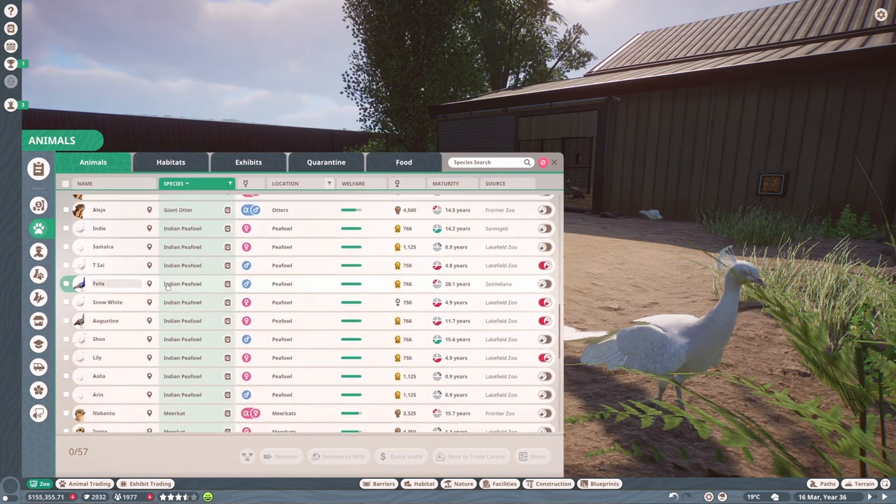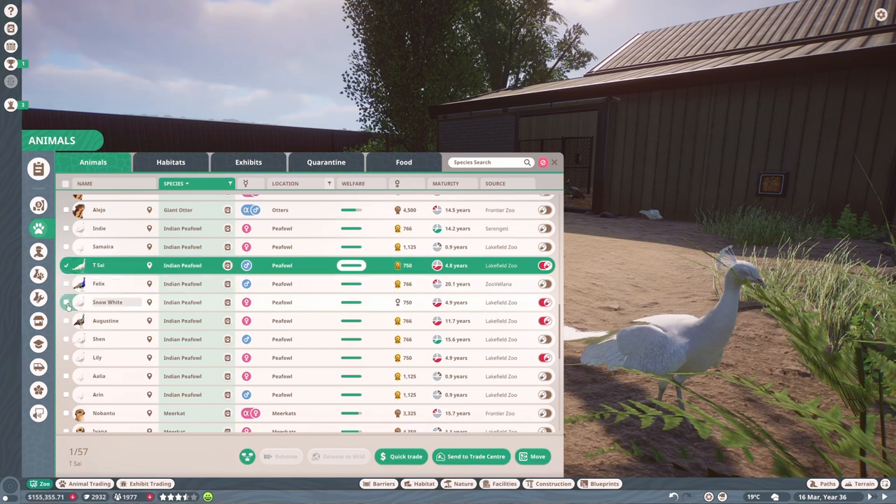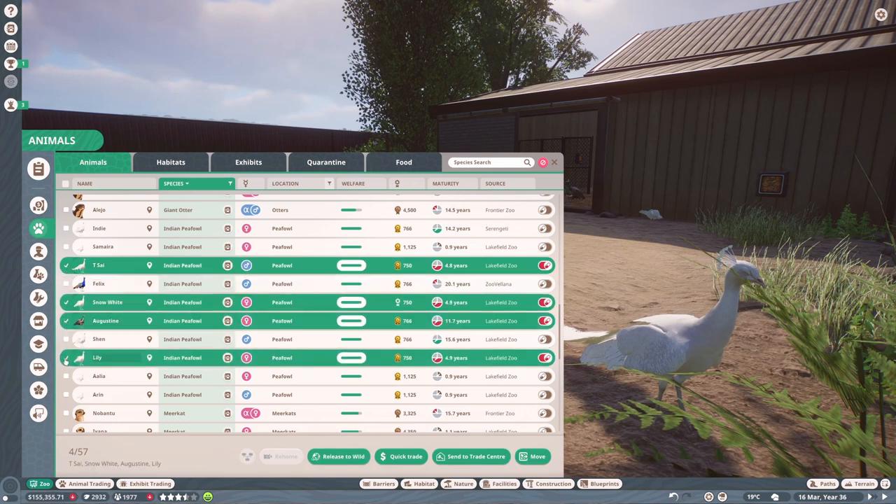They're showing off their feathers for us! I think we have some animals that aged up in this enclosure that shouldn't have. Indy, Felix, and Shen are our breeding animals, so all the others should go — I know we like to keep the ones we've named, but we've learned from experience that's dangerous with peafowl, so I'm going to release them to the wild.